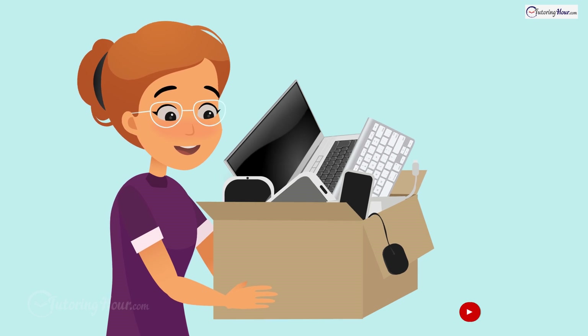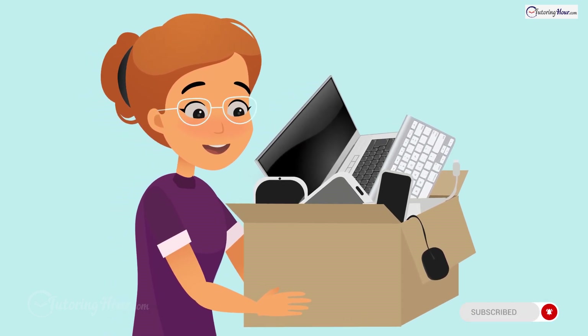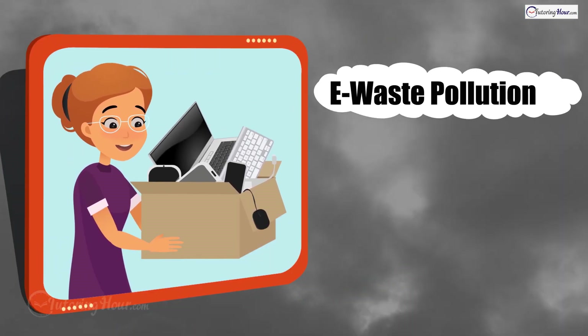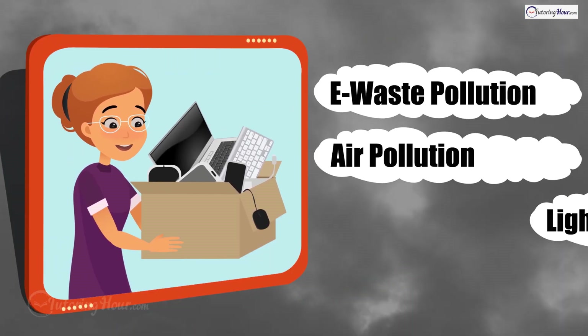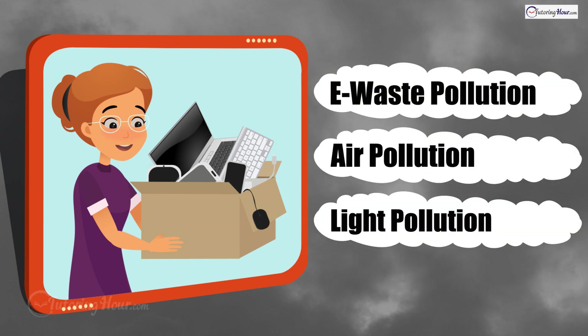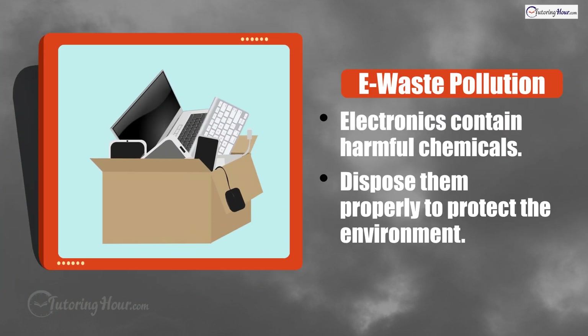Irene has some old phones and computers that she doesn't use anymore. What type of pollution can they cause if they are not disposed of properly? Is it e-waste pollution, air pollution, or light pollution? The correct answer is e-waste pollution. Electronics contain harmful chemicals, so they need to be disposed of properly to protect our environment.